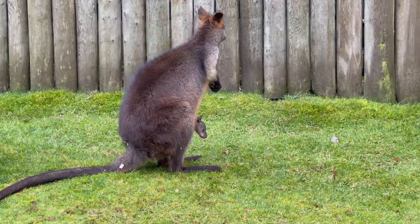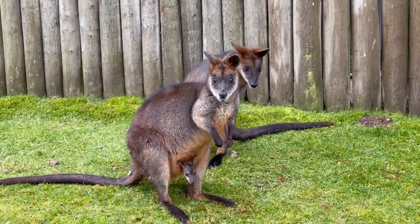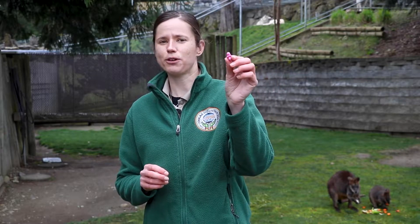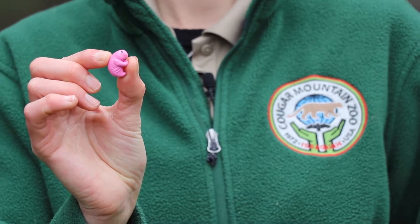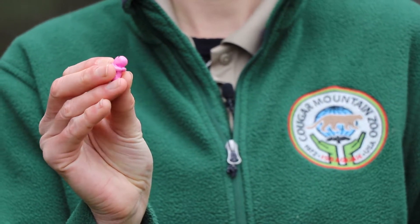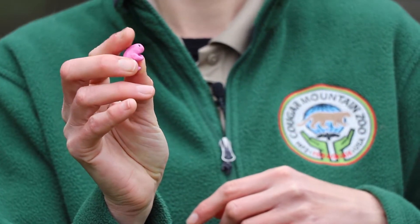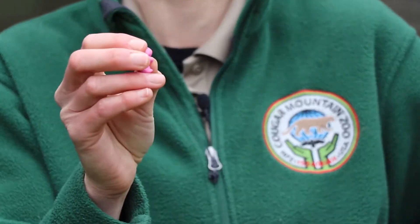We're going to be talking a little bit about joeys and marsupial moms. Swamp wallabies like Hemlock and her little baby are pretty unique. They are marsupials, which means that the females have a pouch. When they're born — after about 30 days — they are born the size of a little jelly bean, and they're pretty much just a head and some tiny little arms. After they're born, mom will lick a little scent trail up to the pouch, and this little baby will use its tiny little arms to crawl into that pouch.